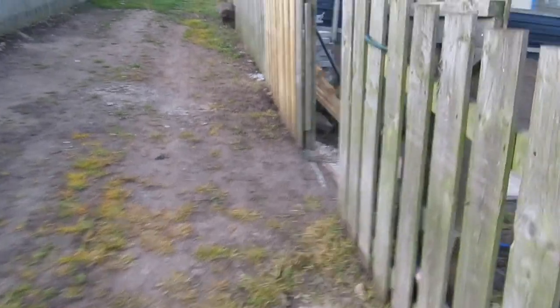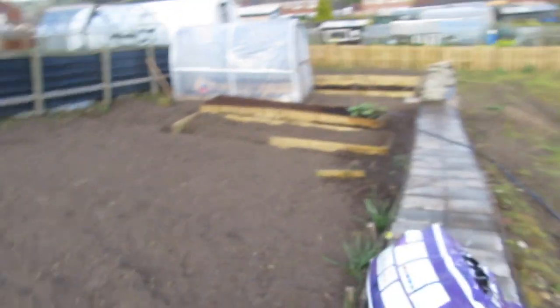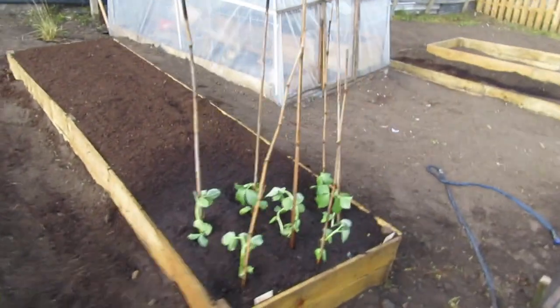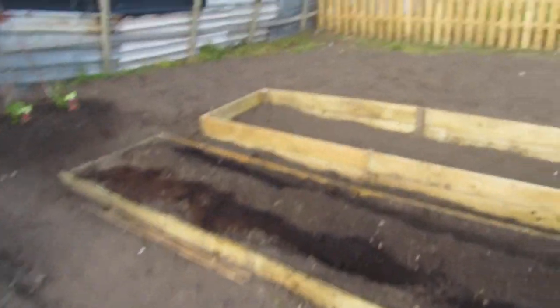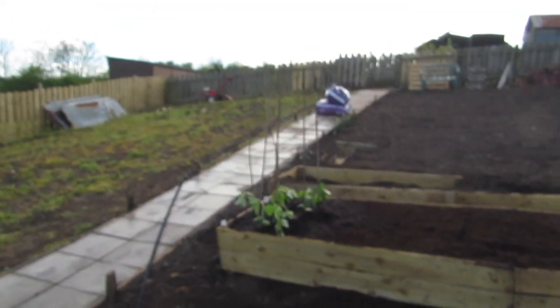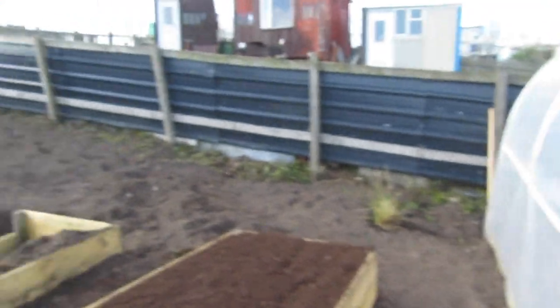Hello everybody, back to the allotment. How's it going today? Well, on Friday I did all of this, and today I did this — I've put this one in, I've squared this one up. I'm going to change that next year, but it'll do for this year. The potato bed is in, and a bed next to it. I've got raspberries in, rhubarb in, broad beans in. I've got a load of stuff in my greenhouse that I've got to bring out — a very productive day down at the allotment.